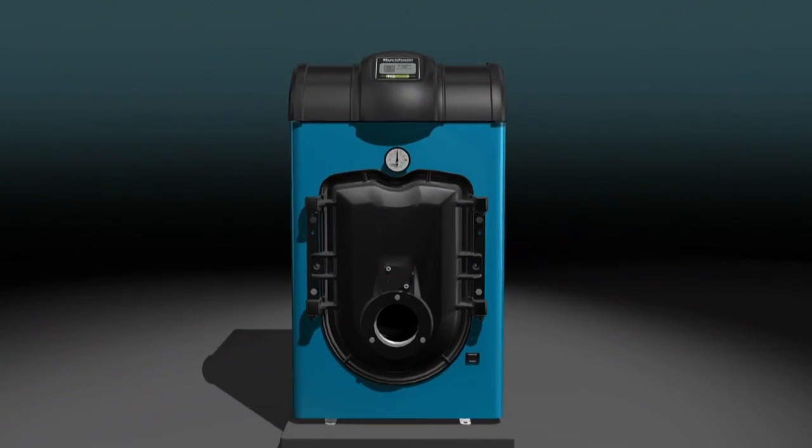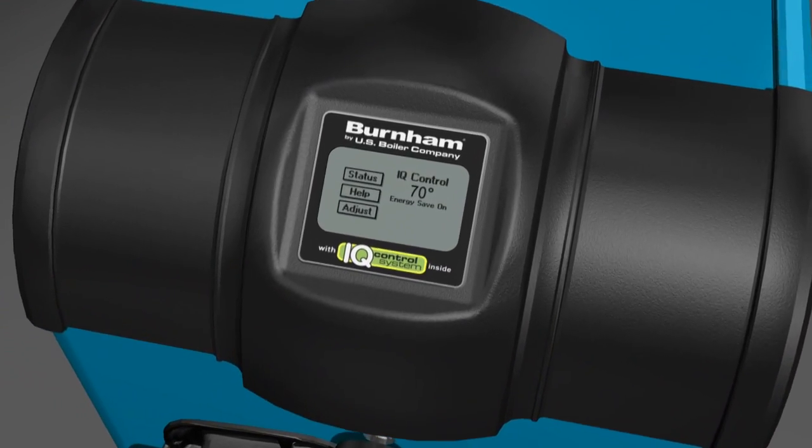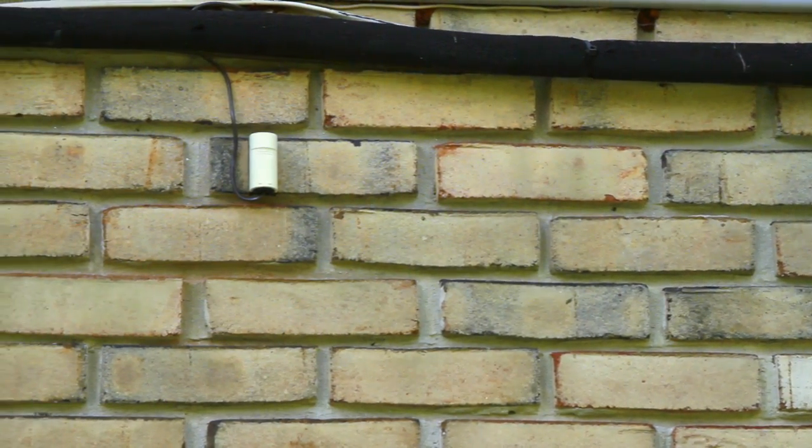But there are even more savings available. The MPO-IQ boiler comes with an IQ boiler control system designed by U.S. Boiler Company in partnership with Honeywell.